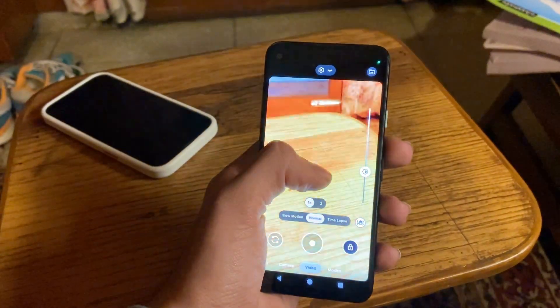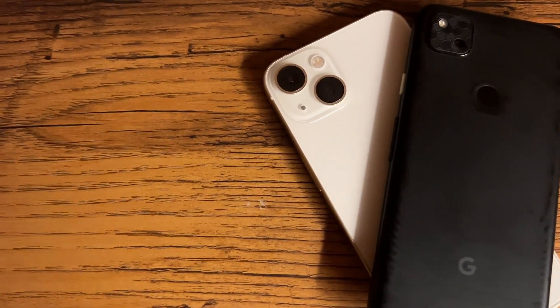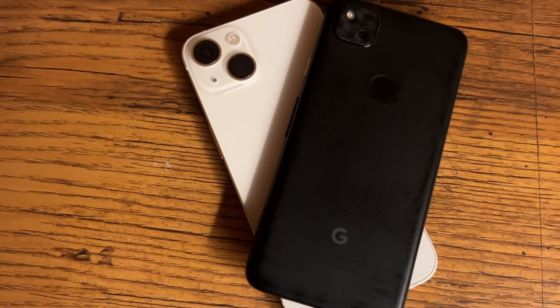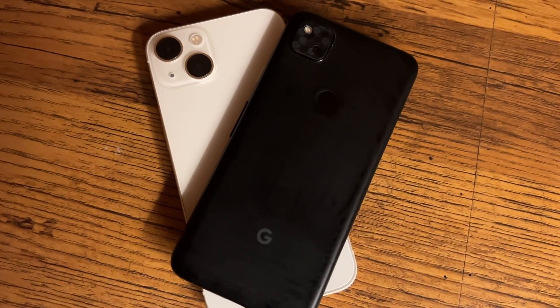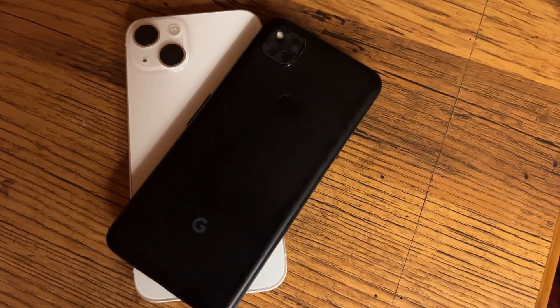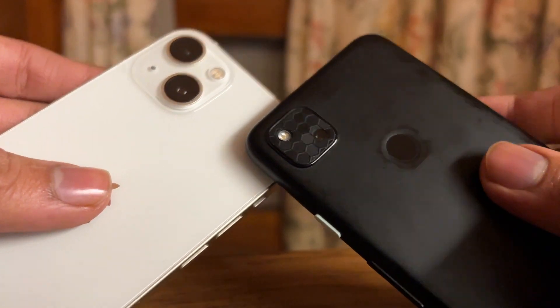So guys, that's pretty much it with the camera comparison between the iPhone 13 and the Pixel 4a. I hope this comparison helped you in making the best purchase decision between the two, and if it did, do let me know your opinion on it. I'd really love to hear your feedback on this camera review. If you want any additional changes, let me know and I'll keep them in mind for the upcoming comparison videos. If you liked this video, you know the drill — I'll see you in my next video. Peace.